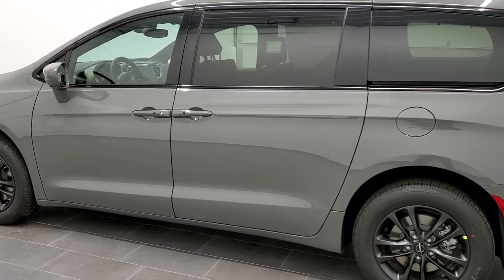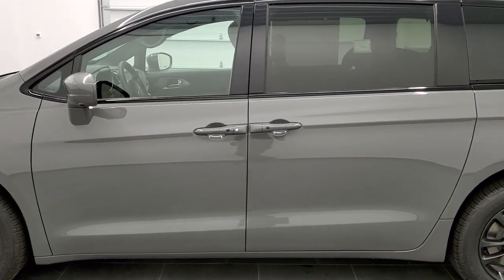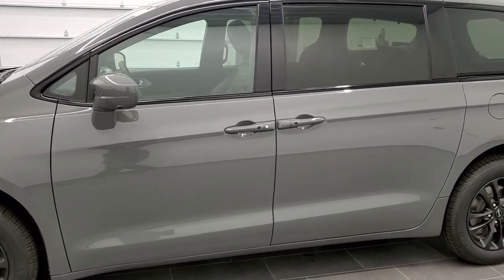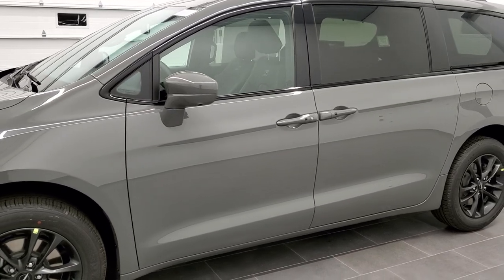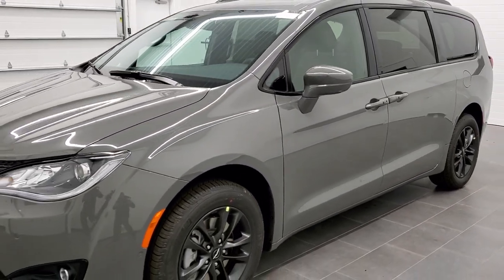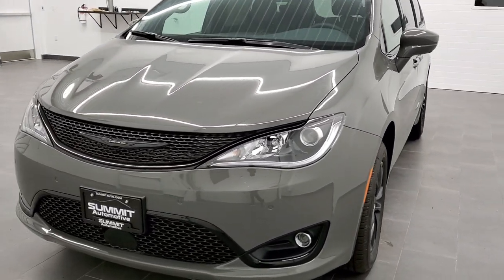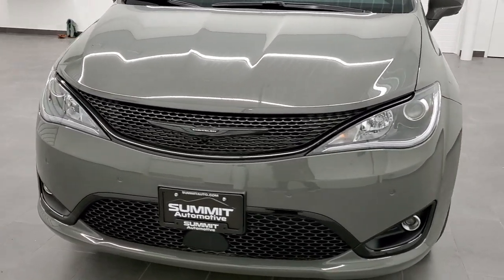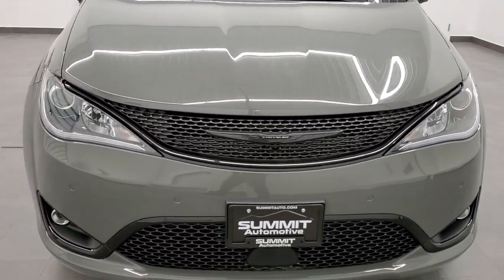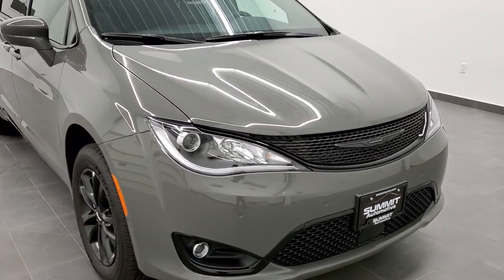We're going to do a walk around here and then get up close and show you all the options on it. I have personally driven this minivan a little bit — rides really smooth and you would never know it's an all-wheel drive until you got into snow or something. Ceramic gray is a really good looking color. It's very popular on the Jeeps — known as Sting Gray on the Jeeps and Destroyer Gray on the Dodges.